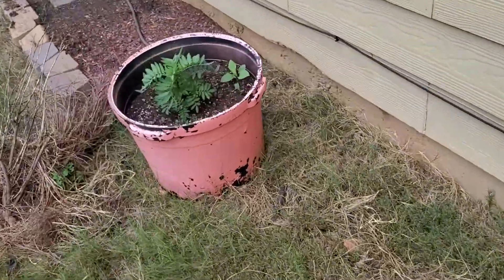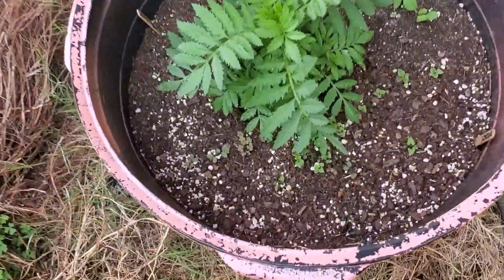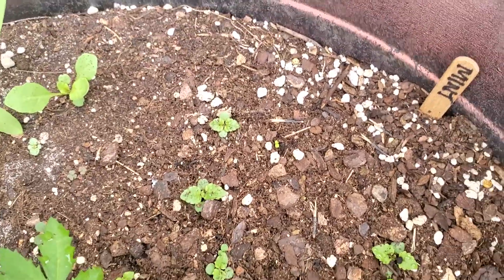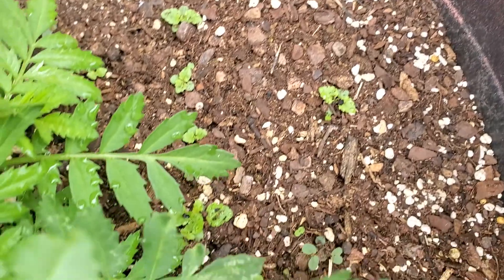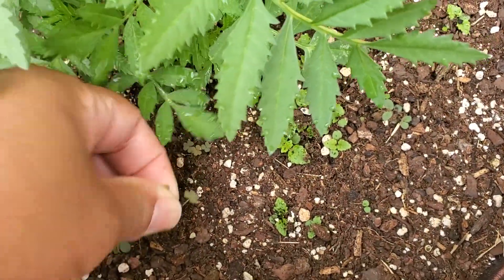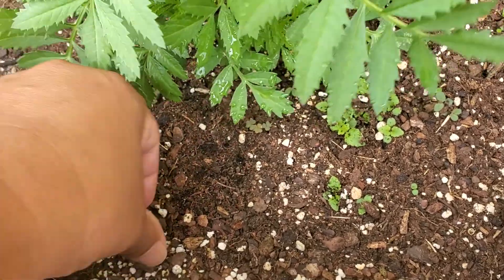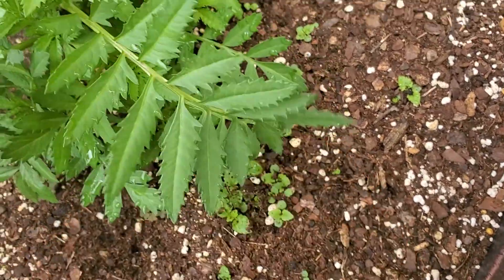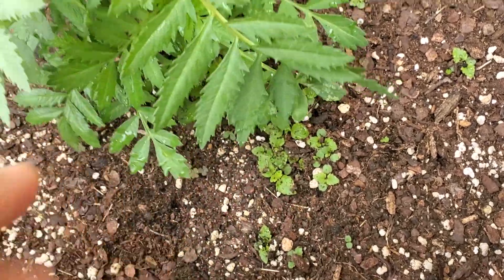Okay, here is the container that I had the mint in, and it is finally starting to emerge. I need to get those little weeds out of there too — they'll be trying to sneak into my containers. Don't try to sneak in my containers; I know the difference.